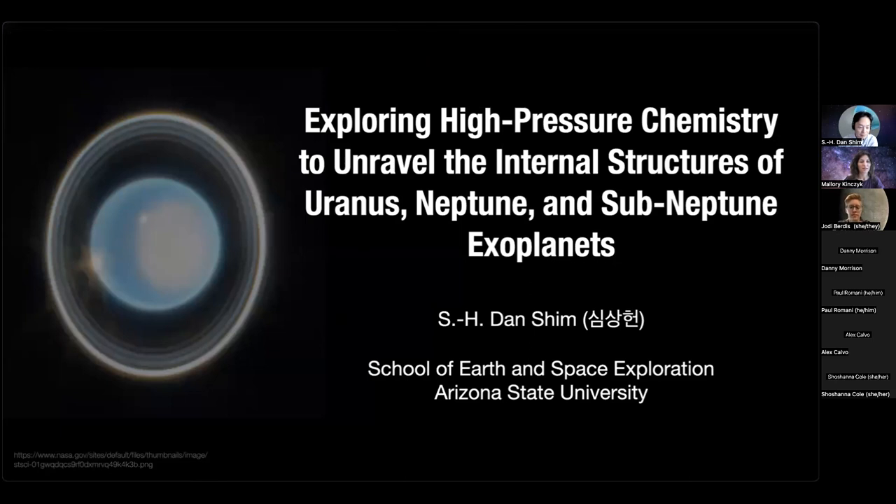All right. Thank you, everyone, for joining this month's seminar on the ice giant systems. Today we have with us Dr. Dan Shim. We'll have our presentation and then we'll have some discussion time after. Dr. Shim has said if you have questions, you can ask during the seminar. I'll monitor the chat and ask those questions in the middle or at the end. Feel free to raise your hand.